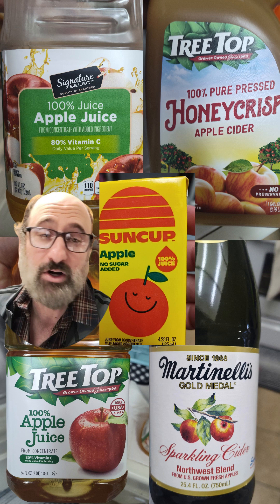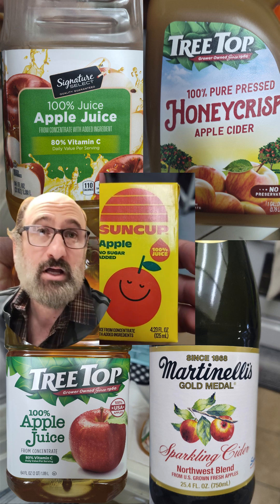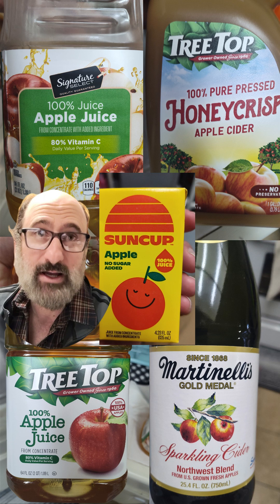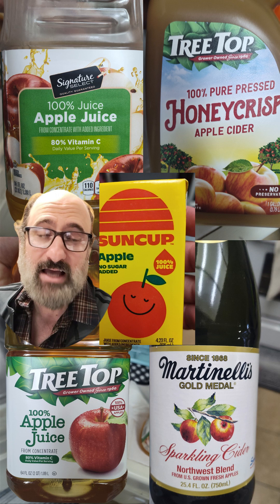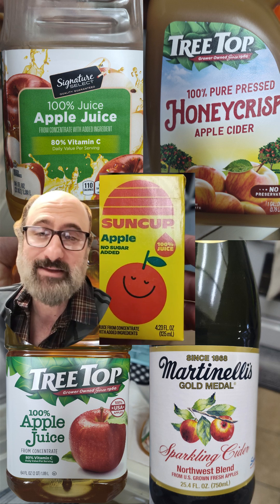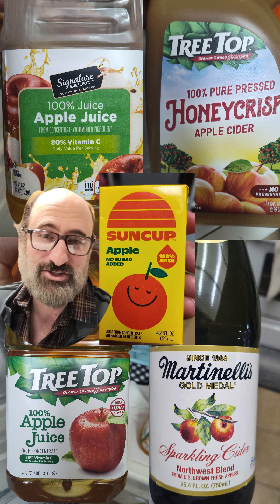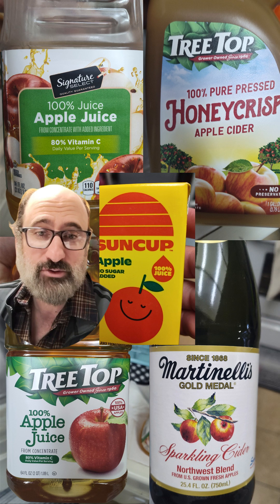This is the Northwest Blend Sparkling Cider, kind of a leftover from the New Year's celebration. And then this Treetop — Treetop seems to be the big brand, the high-end big brand. So I got both Treetop and the Treetop Honeycrisp Cider, so we can see the difference between cider and juice. And then the low-end brand, which is just the Signature Select — the Albertsons Signature brand — just the regular apple juice, the cheapest.